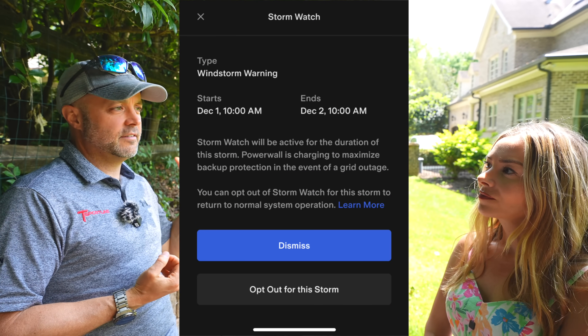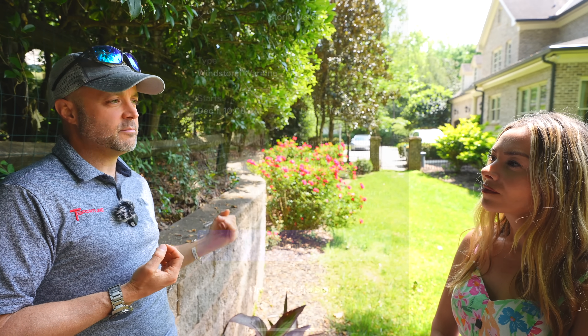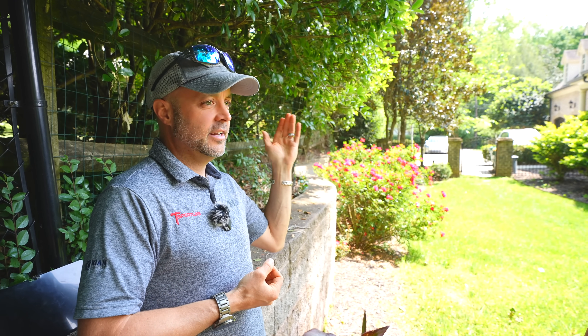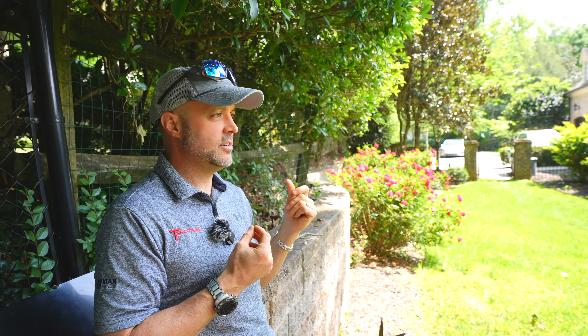The cool thing with the Tesla software is you just tell it to turn on the storm tracker. If the weather predicts a storm, it turns off using the power wall to power the house and saves all the power for battery backup. Have you had a time where you've lost power? All the time. Once it's set up, it's typical Tesla software — it just works. Power goes out, it seamlessly transitions to the battery. The lights don't even flicker, the internet doesn't stop. It's pretty amazing.